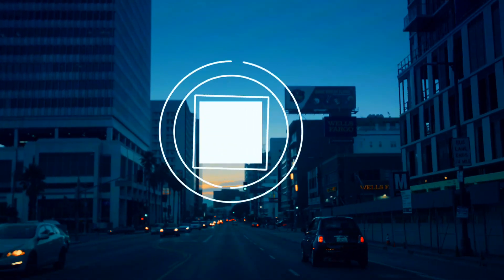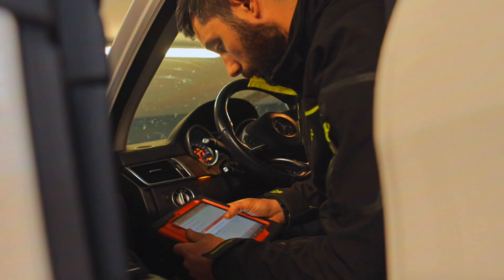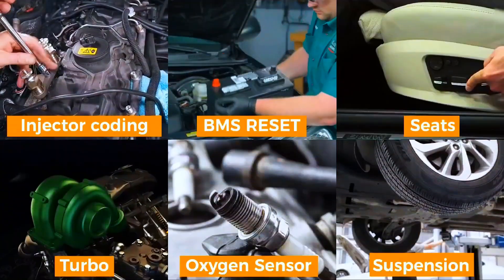Hey everyone, welcome back to Weekly Tools. If you're serious about diagnosing car problems yourself, today's video is for you. We're diving into the brand new Foxwell NT710 OBD2 scanner, and trust me, this little device is packed with some serious power.